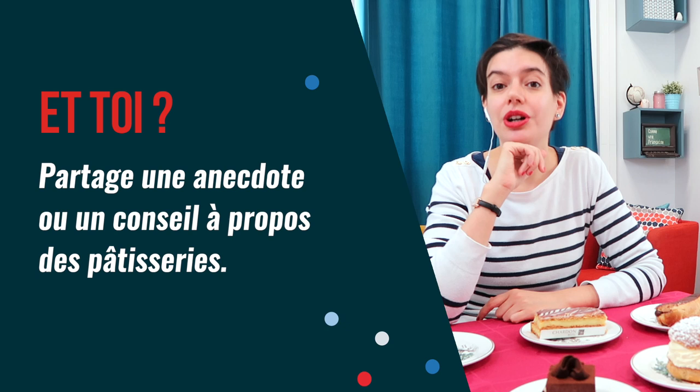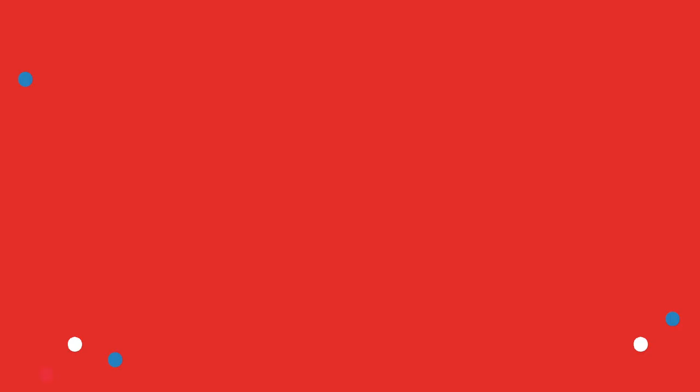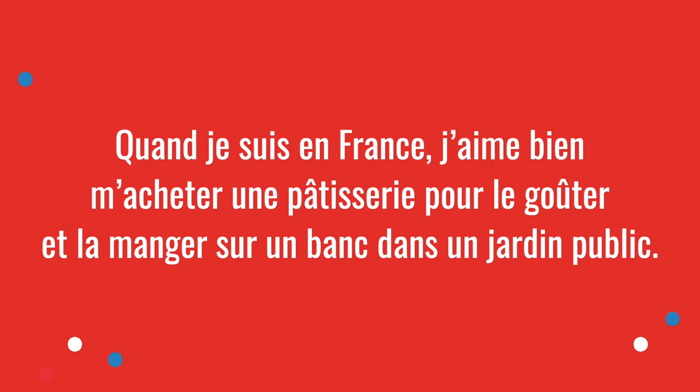Et toi, partage une anecdote ou un conseil à propos des pâtisseries — share an anecdote or a piece of advice about pâtisseries. If you have une pâtisserie that you love, please share its name and address in the comment area so students can maybe visit it with your recommendation. If you have questions or comments about this lesson, please share — I answer all the comments and I love hearing from students.